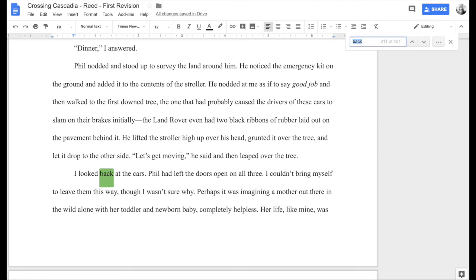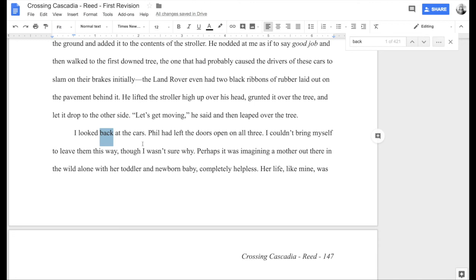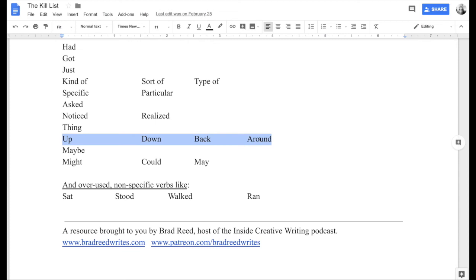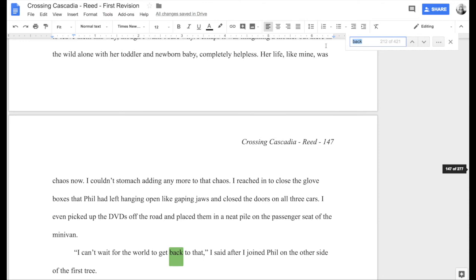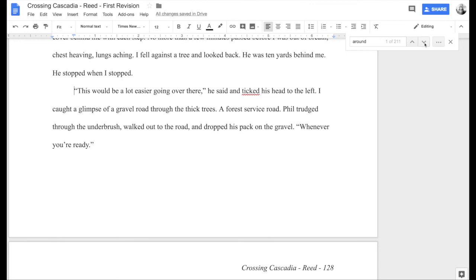'Phil said let's get moving and leaped over the tree. I looked back at the cars.' This is directional — I'm trying to convey that she's moved away from the cars and takes a moment to look back at them. I think this works okay. It's not imperative that we get rid of all of these; we just want to make sure they fight for their place on the page. 'Around' is one I don't typically spend much time searching for, even though I have 211 examples of it in my draft.